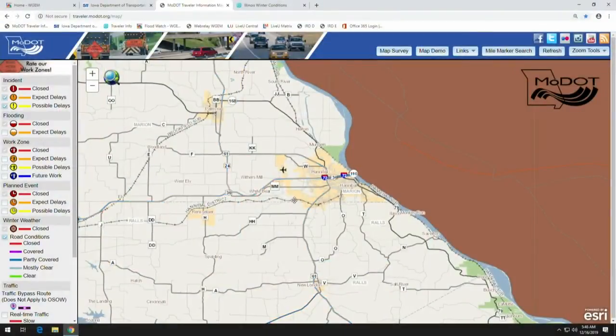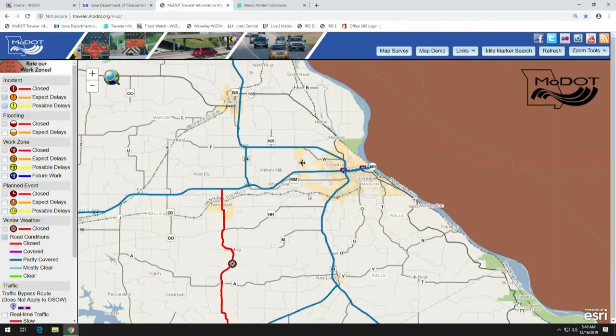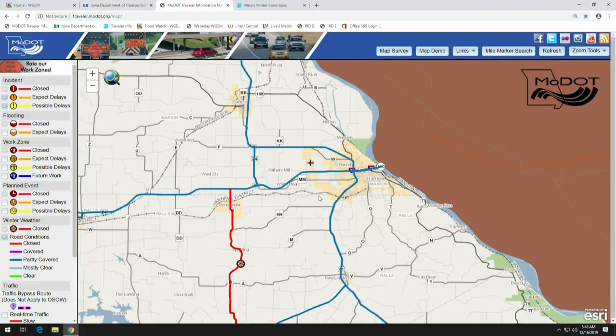We have crews monitoring those major routes. Our crews have also been busy getting out on the black tops and letter routes and lower travel areas, making sure they get a pass over those. We're on those right now — we've got most of them run, with still a few more to get in before people get up and start moving for their morning commutes.